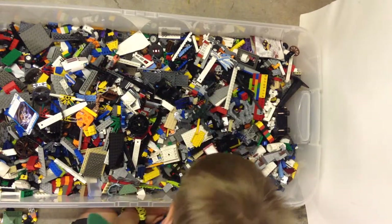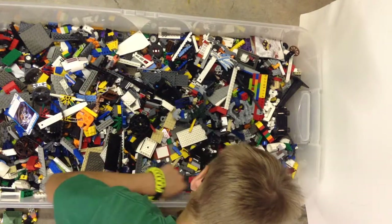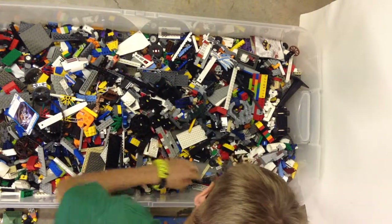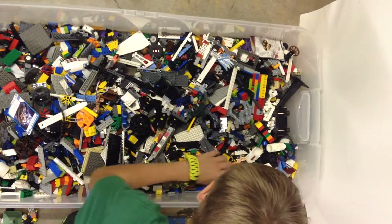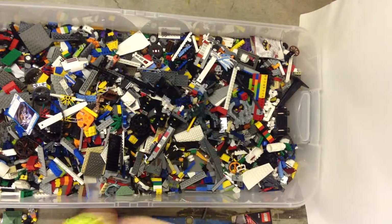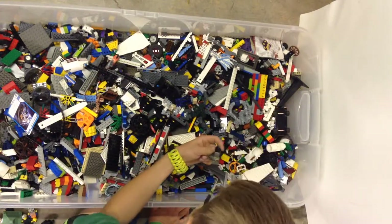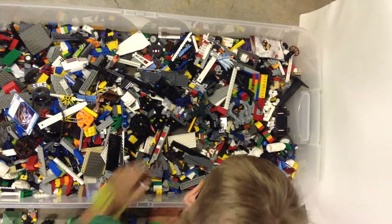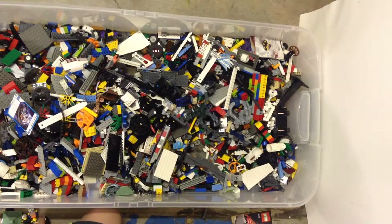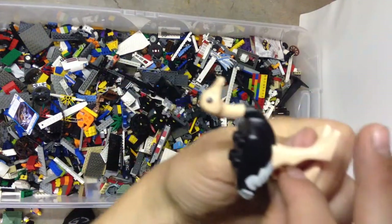I'm going to count the sets in here. It's part of an ostrich — see if we can find the other part later. So no head. One of these figures. Oh is it the head? Cool, look at that. Nice — never had one of those, definitely not.